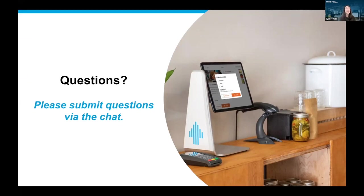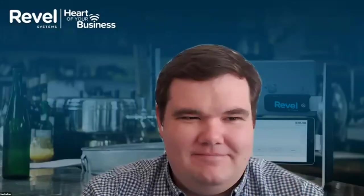Unfortunately, we are at time, but we're still getting great questions. For those on the line, please note that we'll be following up after this webinar with a recording so you can come back and relive Dan's demo. We will also do our best to follow up on any specific questions we did not have time to address on the call today. Thanks again to everyone for joining and for your time and attention. We hope you found some value in this and learned something new. Have a great day.